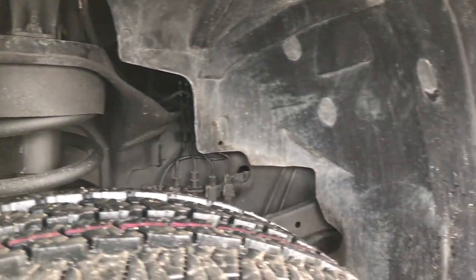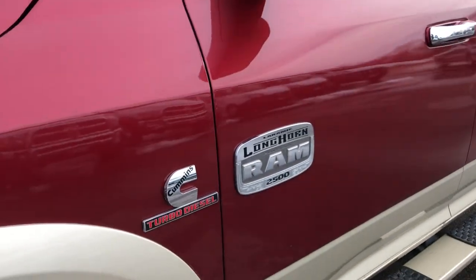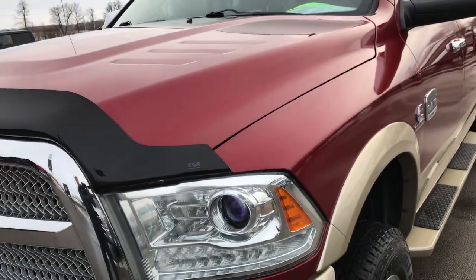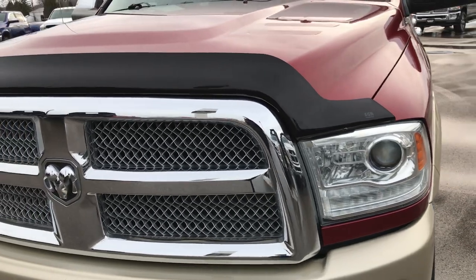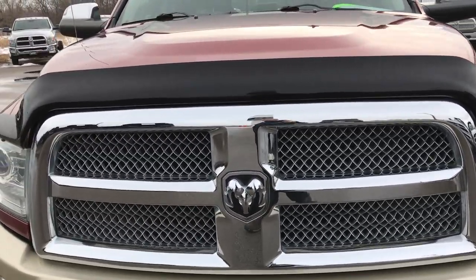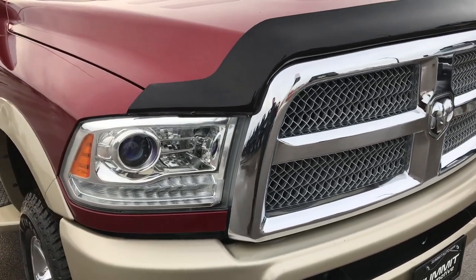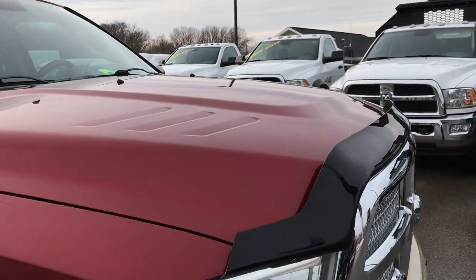The frame and underbody is very clean on this truck. Quick note that we shoot all of our videos in 1080p, so if you have HD capabilities on your computer, tablet or smartphone device, turn them on now because it's like you're right here looking at the truck with me. Chrome trim grille — that's in excellent shape.